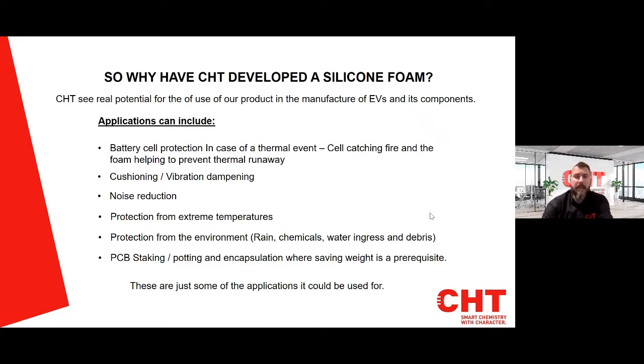Another application we could look at is PCB staking — we have a video on this. You can also use it for potting and encapsulation where saving weight is a prerequisite, as well as protection from rain, chemical, water ingress and debris. CHT will be releasing more exciting products early next year, including thermal interface grades for EV potting of the electrical motor, potting of the battery management unit, and a gap filler for interface between the heat source and the heat sink.